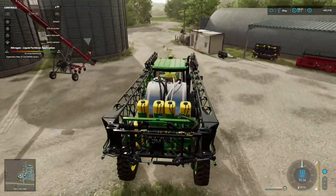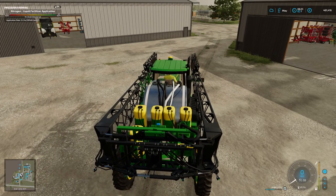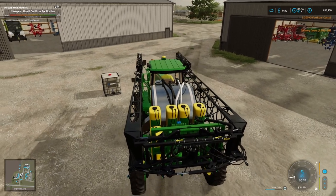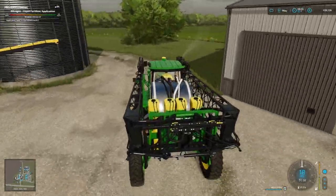We want the fertiliser that's in the IBC. Doesn't really matter which one - always nice to have a choice I suppose; they cost the same. It'd be quite nice if these prices actually fluctuated - there's probably a mod that can do that, something to look into for future let's plays. It should just about be done. Let's head on out to the field.